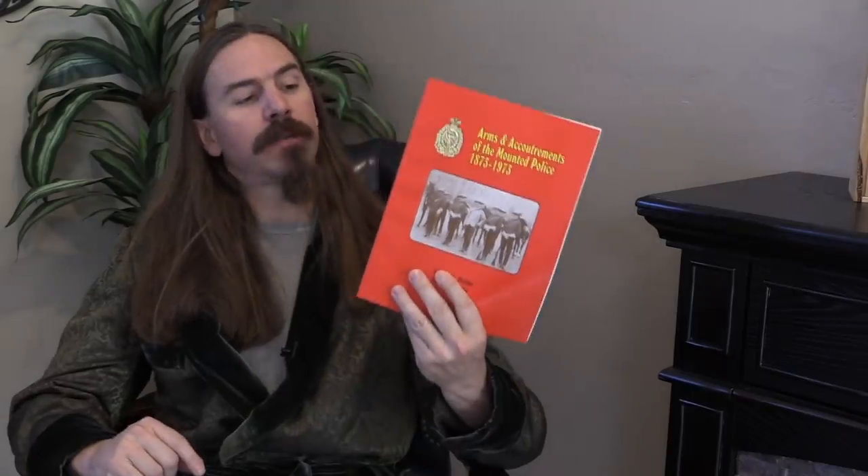Hey guys, thanks for tuning in to another book review on ForgottenWeapons.com. I'm Ian McCollum, and today we are taking a look at Arms and Accoutrements of the Mounted Police, 1873-1973, by Phillips and Clatcher.